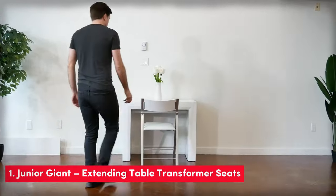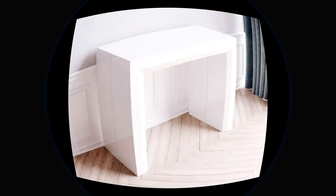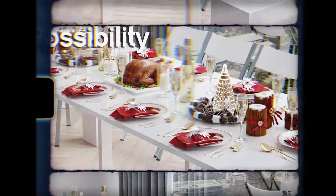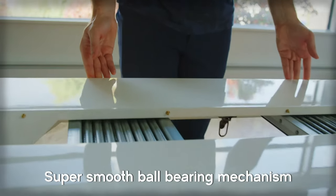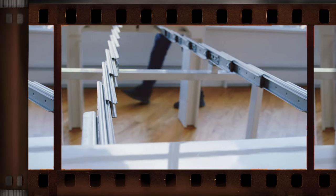First, we have the Junior Giant extending table transformer. This sleek and low-profile coffee table easily extends into a large dining table, accommodating 10 plus guests comfortably. With hidden leaves stowed inside, it seamlessly transforms into a sturdy and stylish dining surface.